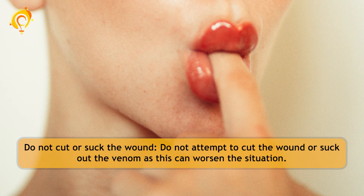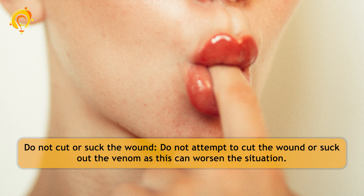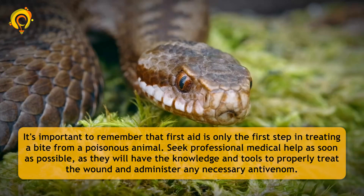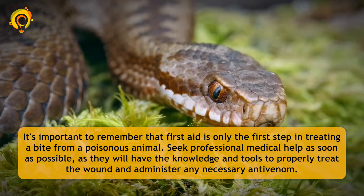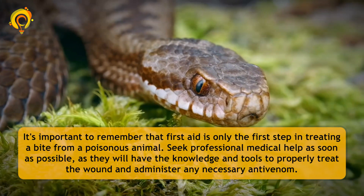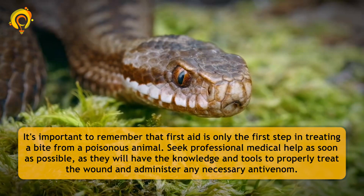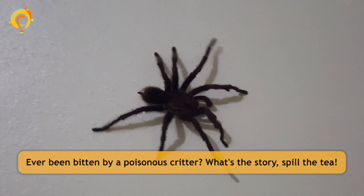Do not cut or suck the wound. Do not attempt to cut the wound or suck out the venom, as this can worsen the situation. It's important to remember that first aid is only the first step — seek professional medical help as soon as possible, as they will have the knowledge and tools to properly treat the wound and administer any necessary anti-venom.